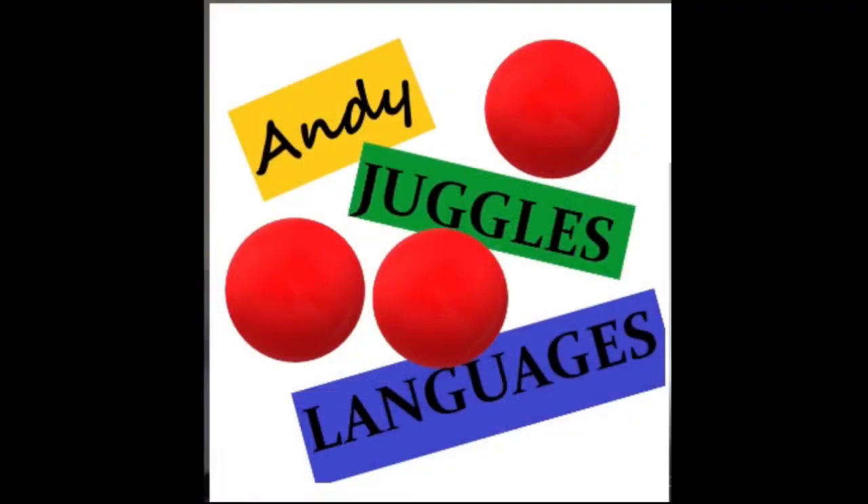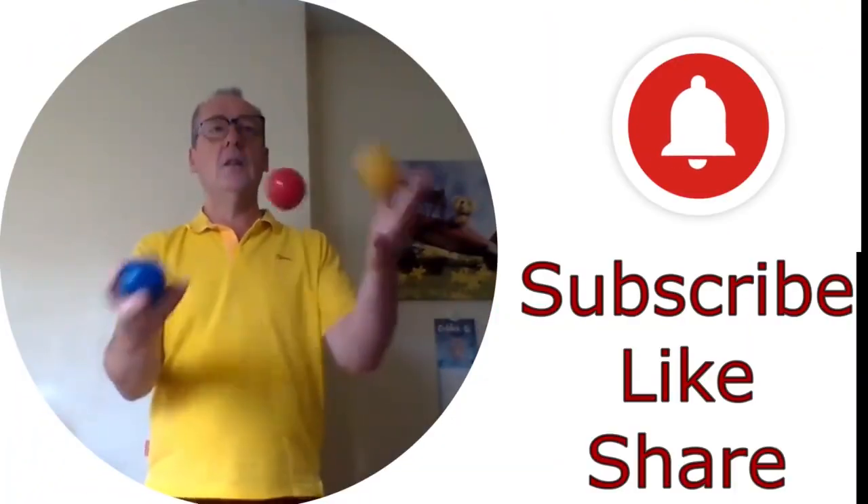I don't know if you would have guessed this by now, but I do like a good puzzle. I like a good puzzle, but I don't always stick to English. And why not take the opportunity, if you're an avid language learner like myself, to do puzzles in different languages?